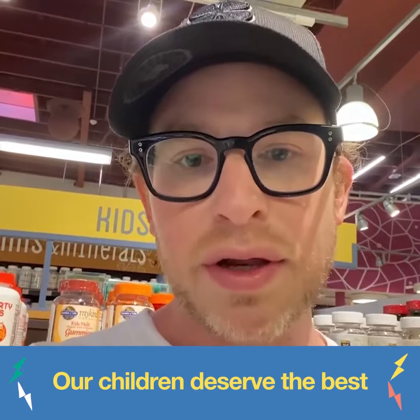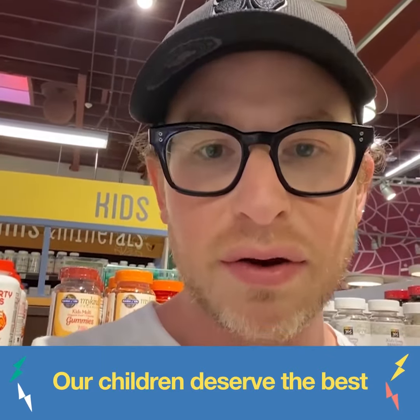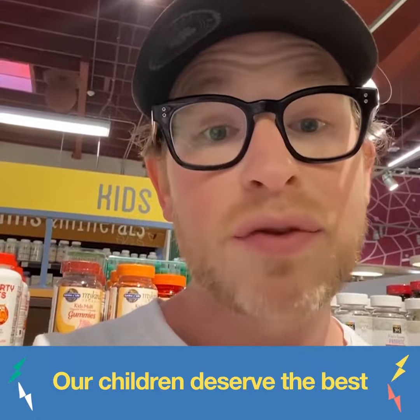I imagine at this point you're just as shocked as I was when I figured out all the crazy things that are in my kids' vitamins. That's why we created Hiya.